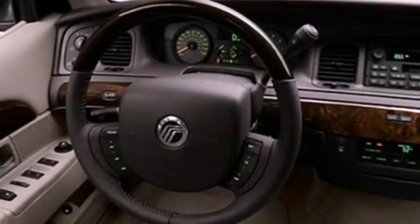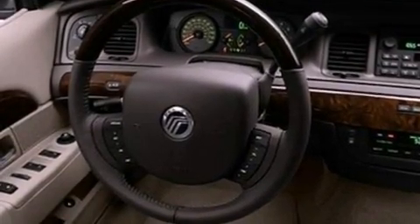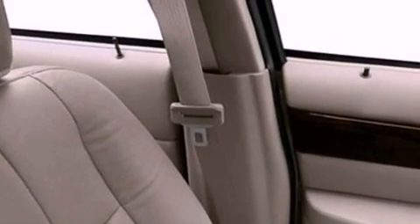Features include cornering lights, a double wishbone independent front suspension, a low tire pressure indicator, a CD player, leather seats, a security system, a chrome grille, traction control, a power passenger seat, and aluminum wheels.